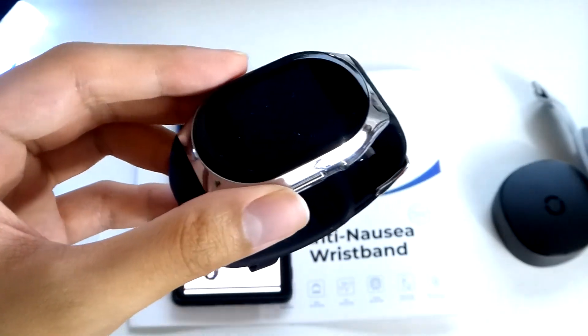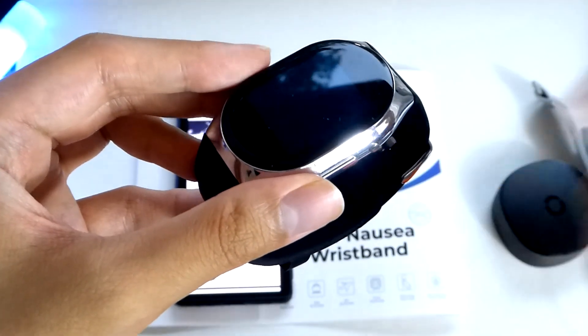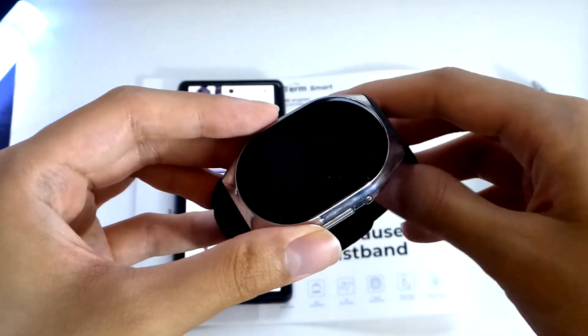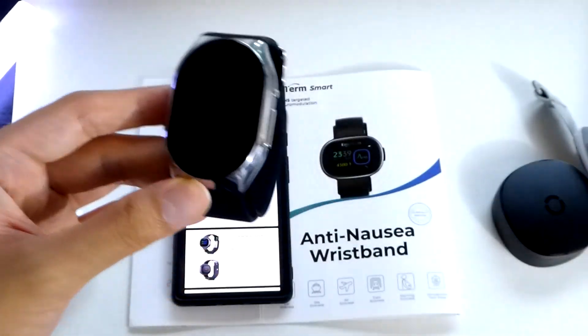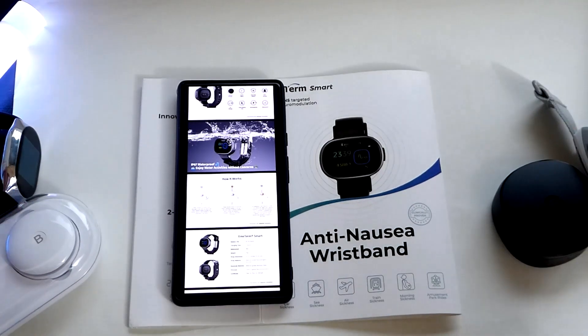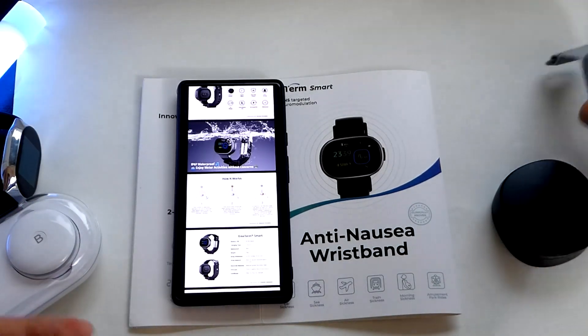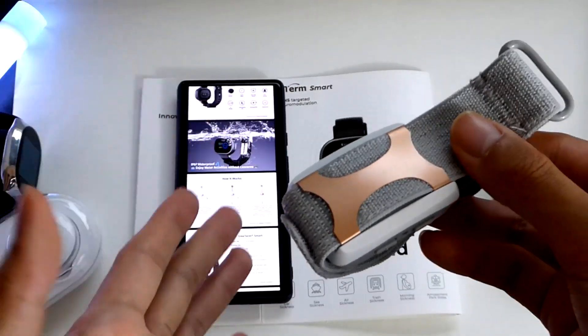The BP Doctor Pro doesn't fight nausea, but instead has an inflatable cuff with a small pump inside that can accurately take your blood pressure. So for folks that want really accurate blood pressure measurement, that's the specialty there versus the anti-nausea TENS unit on this model. It's all about giving you specialized purposes and functions that a regular smartwatch typically doesn't have.